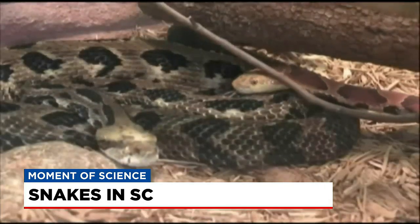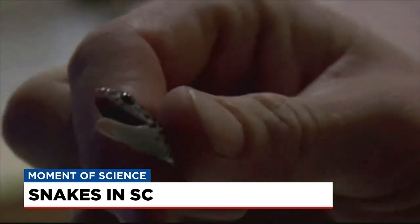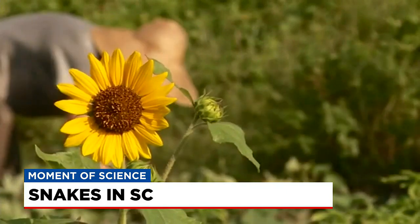If you see a black rat snake or a corn snake sunning in the yard, you're okay. These tiny snakes may give you a little bit of a jump, but they're so small that they can't even open their mouths wide enough to bite you. They eat a lot of garden pests too, so you may want to think twice before evicting them.